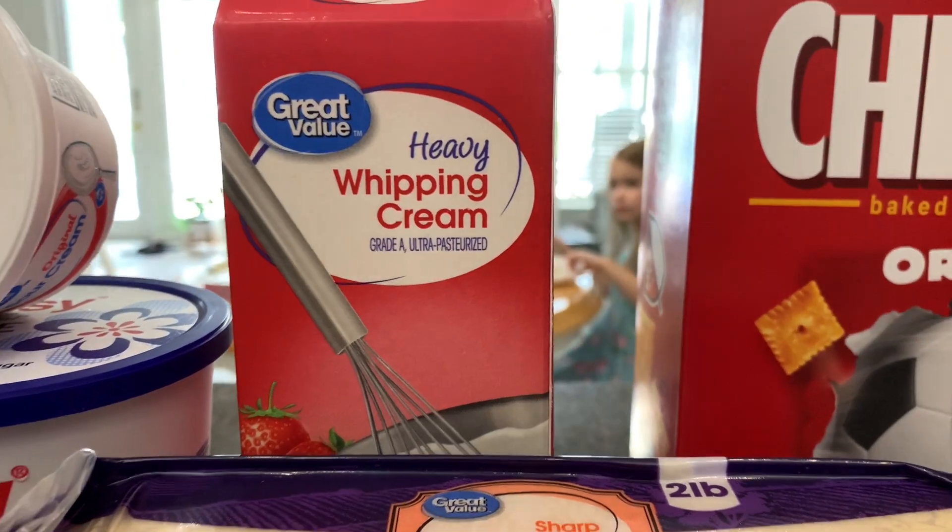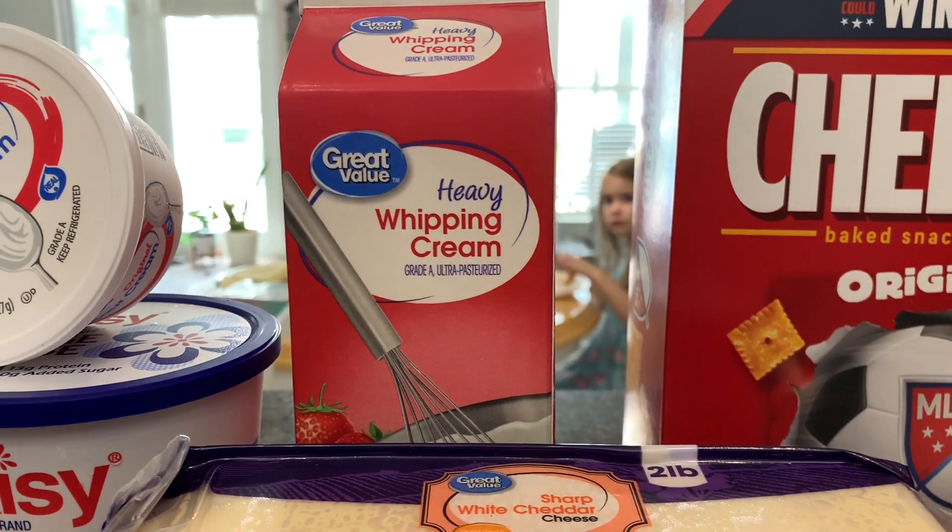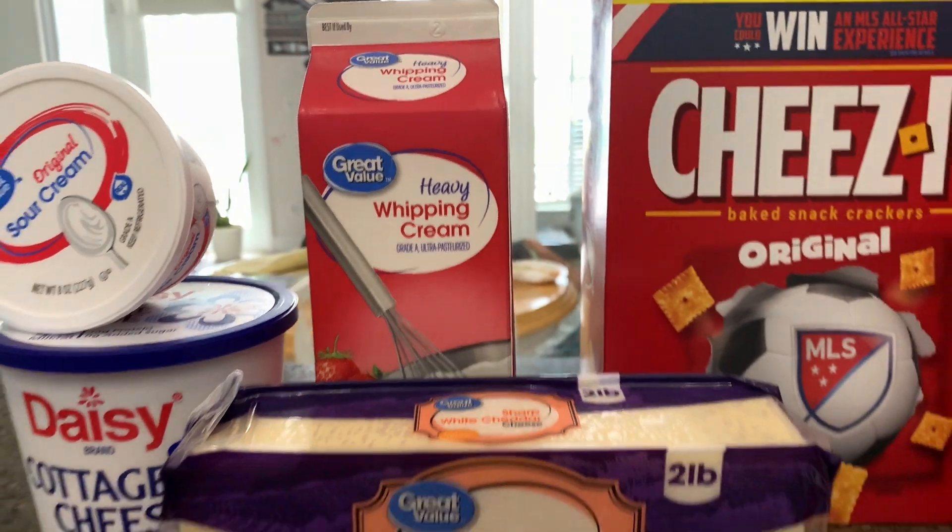Amelia's back there eating her lunch. I think she's always in here when I'm doing these grocery hauls — she's always in the background.